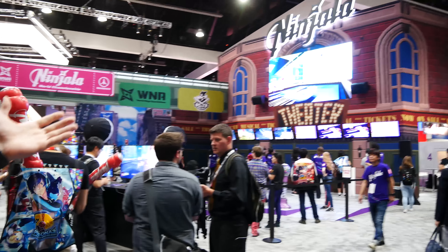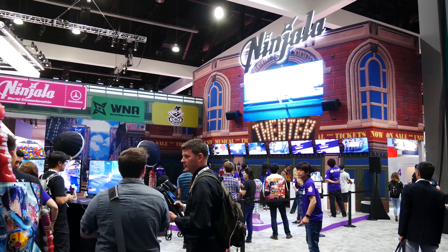Garrett here with COG Connected at E3 2018, welcome to episode two of our hall floor tours — this is the West Hall. Welcome to the floor, it's beautiful and it's loud. As you can see, we're here at Ninjala — Lord knows what it is, but it looks fun, exciting, and colorful. Very loud though, let's move on and escape it.